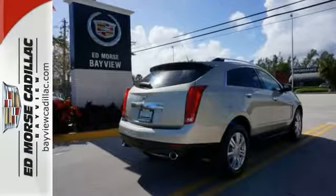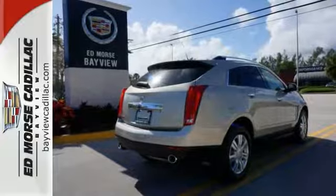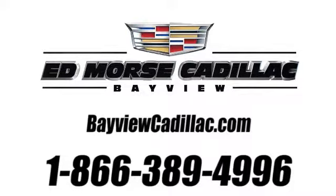Stop over for a test drive. Call us today at 1-866-389-4996. For value and for service, it's Edmars.